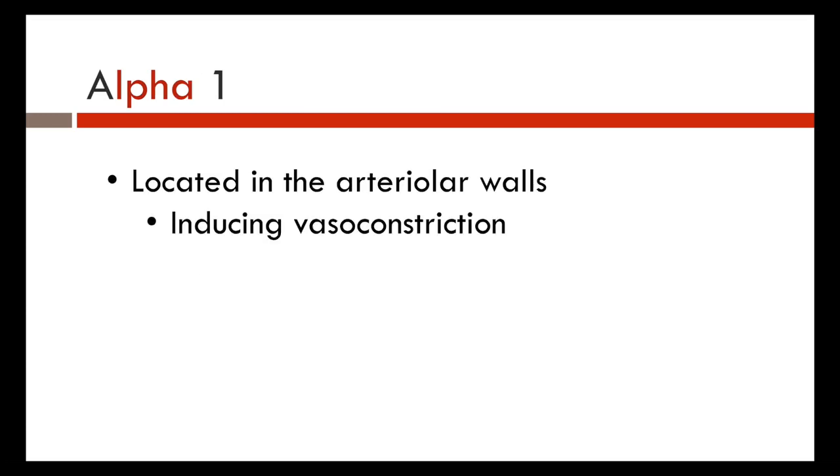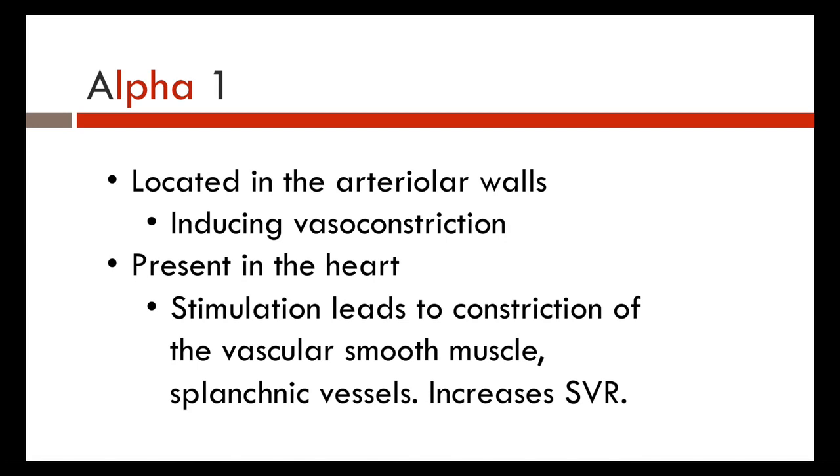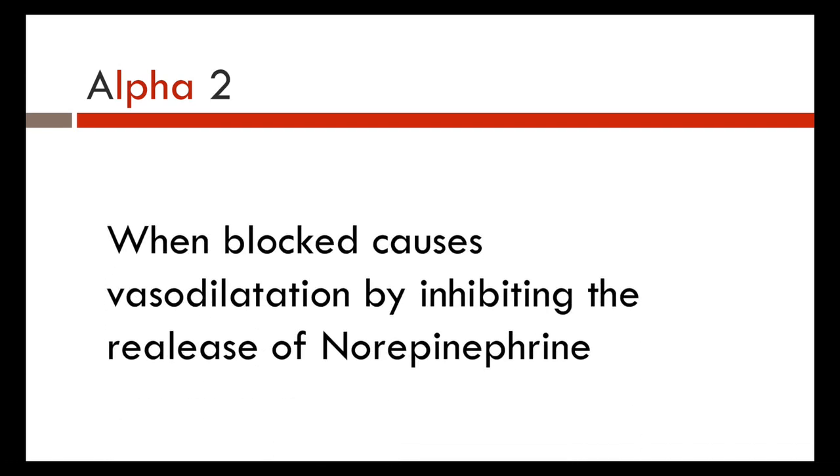Alpha-1 receptors are located in the arterial walls and induce vasoconstriction when stimulated. They are also present in the heart, and stimulation leads to constriction of vascular smooth muscle and splanchnic vessels — that is, blood flow to the gut — thus increasing SVR. Alpha-2 receptors, when blocked, cause vasodilation by inhibiting the release of norepi.